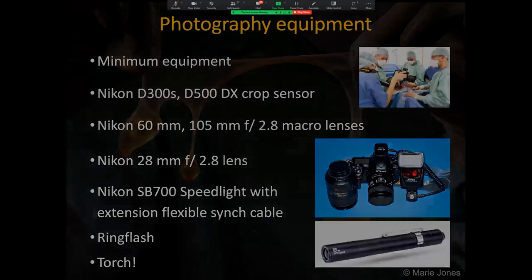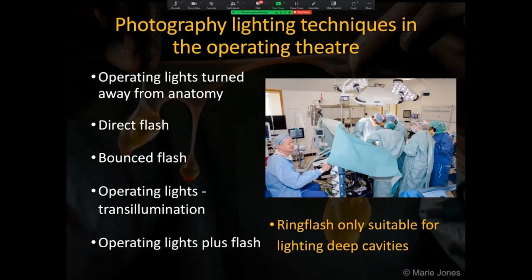I use several lighting techniques but rarely use the ring flash. I only use it when photographing anatomy in deep body cavities, as the ring flash gives a flattened appearance with no modelling on the subject. However, it may be used with only one of the lighting tubes in the ring rather than both, so as to give some modelling.